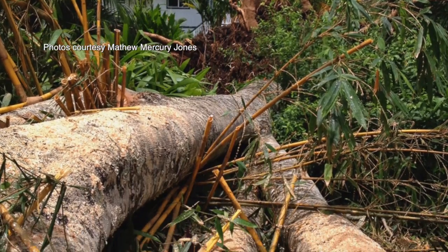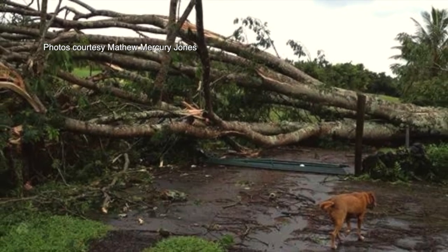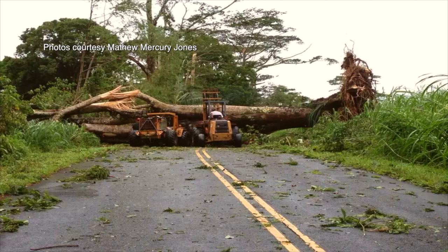Albizias caused much of the damage on the Big Island of Hawaii during Tropical Storm Isel. Broken branches and uprooted trees littered the hard-hit Puna area, blocking roads and damaging homes.